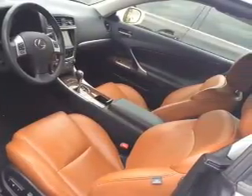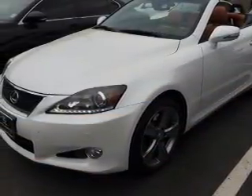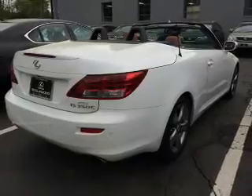Inside you'll find leather seats, heated seats, Bluetooth connectivity, Sirius XM satellite radio, an auxiliary input, push button start, automatic climate control, front airbags, side airbags, and side impact door beams.